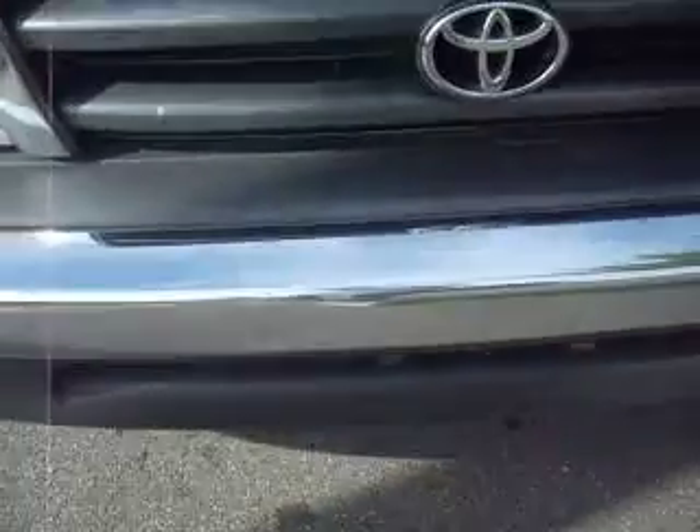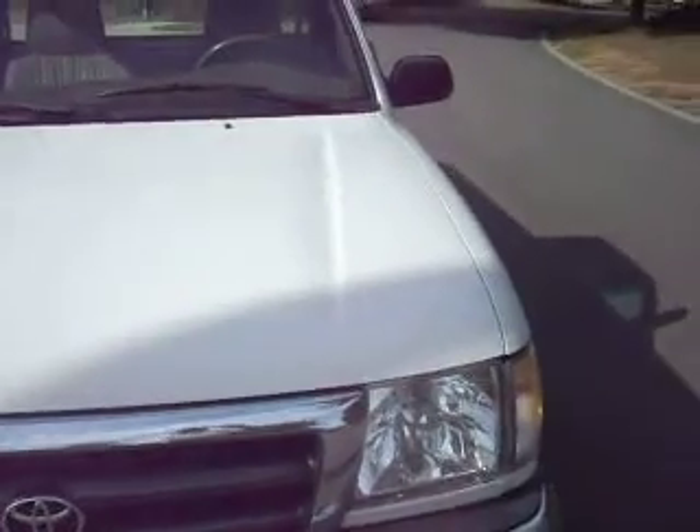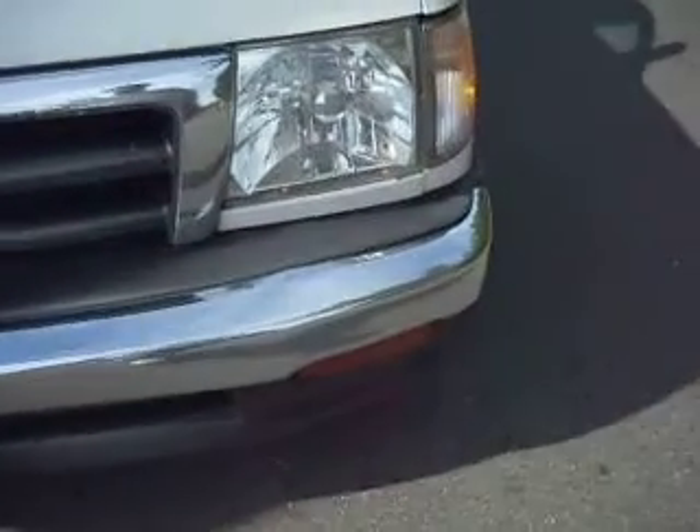Okay, along the front there is a tiny little ding in the front bumper. I don't know what that's from. Other than that, that's it. No other dings in the whole car.